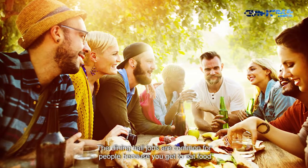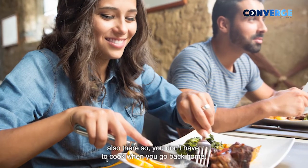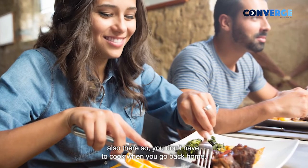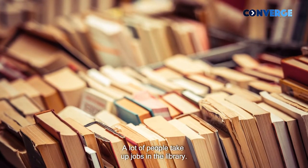Dining is a pretty common job that people do because you get to eat food there too, so you don't have to go back home. A lot of people also take up jobs in the library.